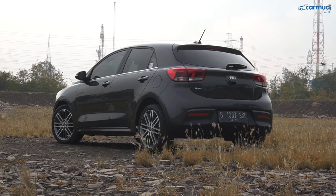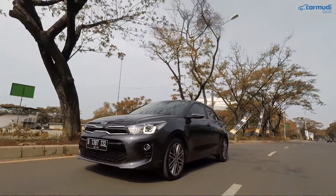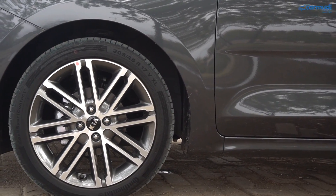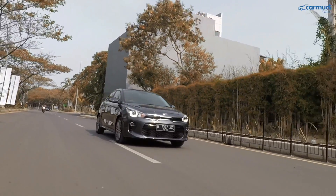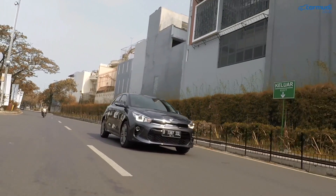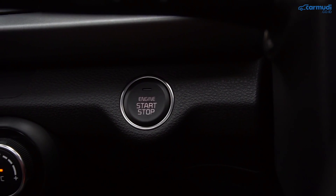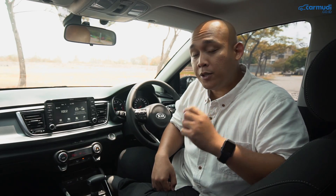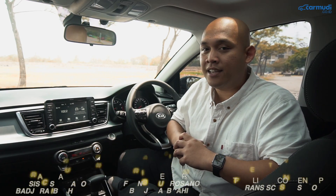Kesimpulan: kenapa si Rio pantas diperhitungkan? Kalau kalian sangat senang menyetir, Rio ini bisa jadi kandidat nomor 1 — handlingnya luar biasa dengan tingkat kenyamanan yang masih sangat luar biasa untuk mobil dengan ban setipis ini. Menurut kami Rio punya kombinasi kenyamanan dan handling yang lebih baik dibanding Jazz atau Mazda2 sekalipun. Soal tenaga atau irit-iritan mungkin bukan yang paling baik, tapi transmisi 6 gigi barunya membuat Rio lebih cocok untuk jalan jauh. Dan yang paling menonjol di kelasnya adalah fitur-fiturnya — paket yang ditawarkan Rio ini bisa disebut salah satu yang terbaik di kelasnya, di luar fitur safety-nya.